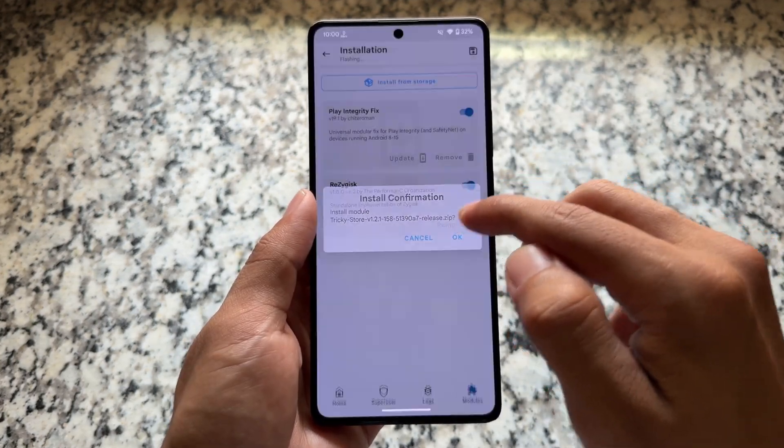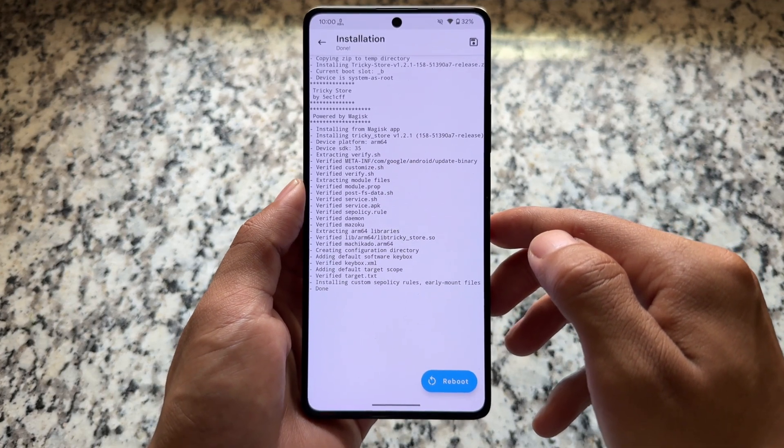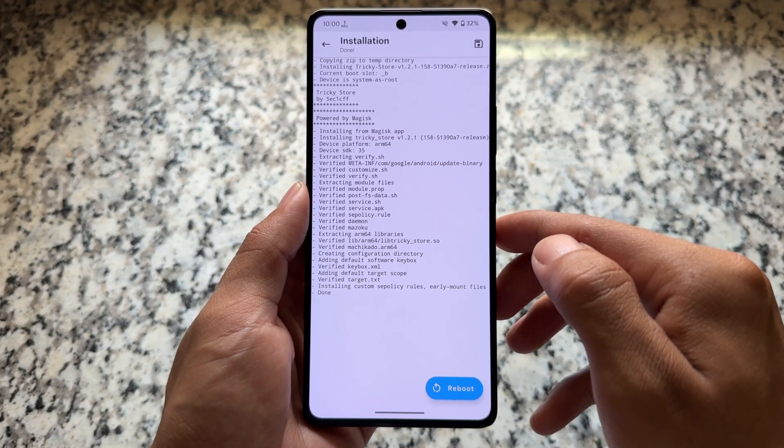I will give you the source link so you can update it whenever you want. Whenever you're watching the video, you'll get the latest version for sure. Also, this Tricky Store module — in my previous video on my other channel, I found that some of you were not able to open Tricky Store.